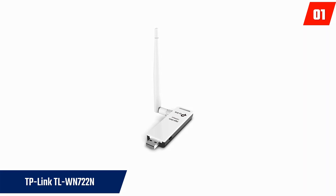It is very easy to set up and is compatible with Windows, Linux, and Mac OS. However, when you use it outdoors, there may be signal fluctuations.